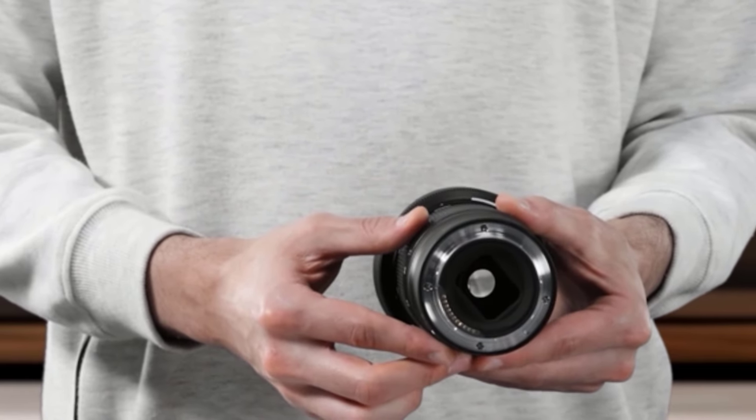Starting at number 1: the Nikon Nikkor Z 24-70mm f/2.8 S. A quality 24-70mm lens is something that most photographers should have in their kits. It offers an extremely versatile focal length range that's ideal for a vast range of situations, meaning you can switch lenses less often. And this Nikon lens is one of the best available across all brands. It offers exceptional sharpness across the zoom and aperture range, with minimal aberrations or fringing, resulting in superb image quality. This standard zoom lens features a fast and constant f/2.8 aperture, making it ideal in low-light situations like wedding receptions or indoor family shoots.